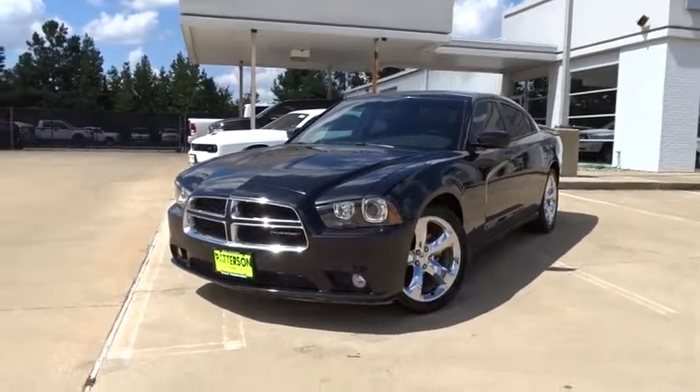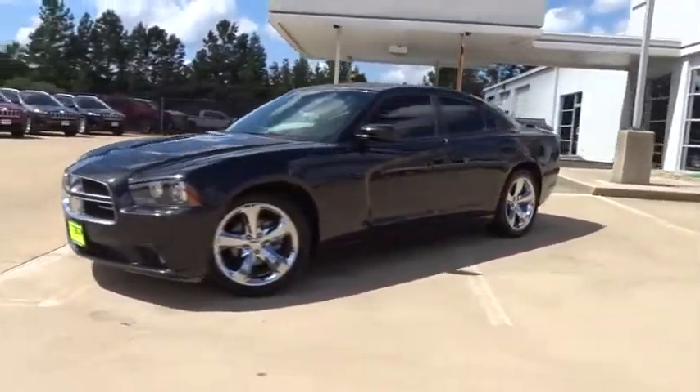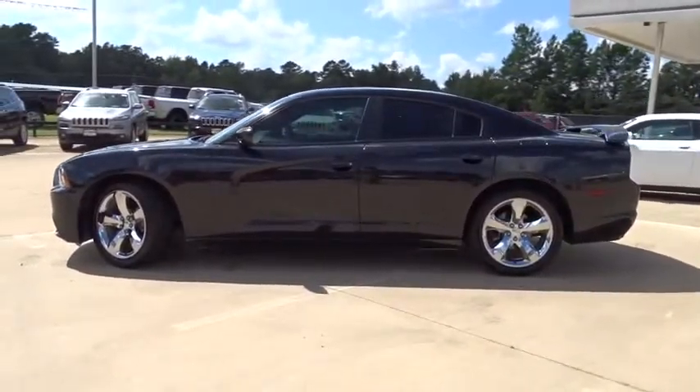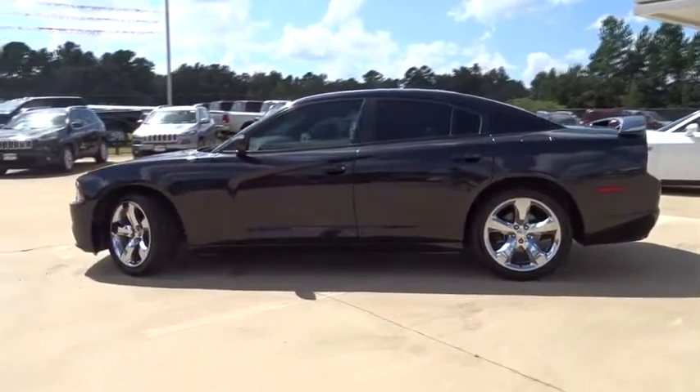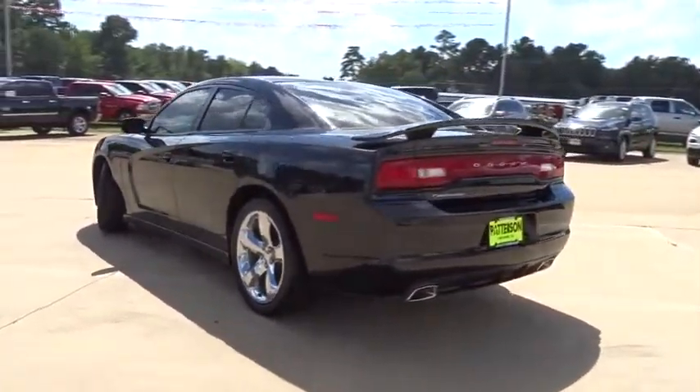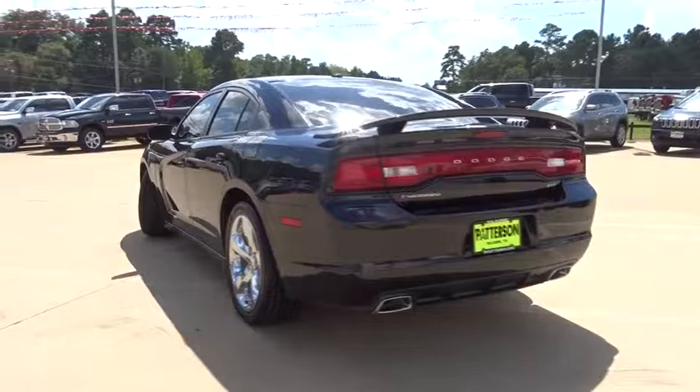The 2014 Dodge Charger injects some versatility, comfort, and sophistication into your muscle. The Charger is a powerful sedan that excites at every turn. Peace of mind comes standard with the Charger's 5-star government front and side impact crash test rating.